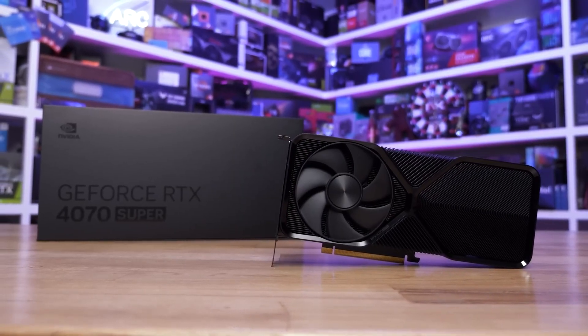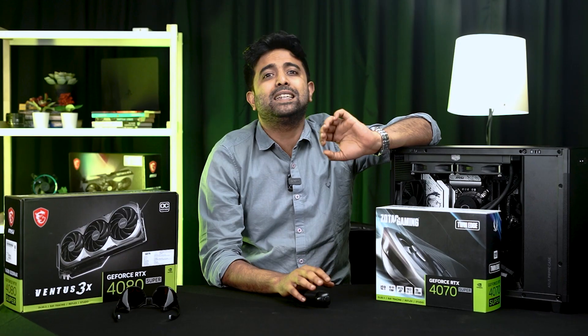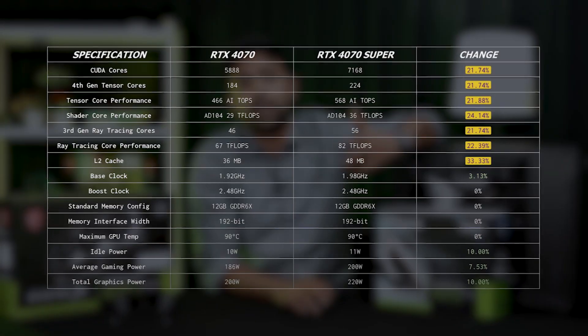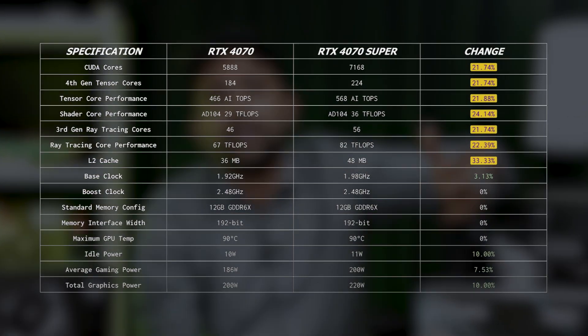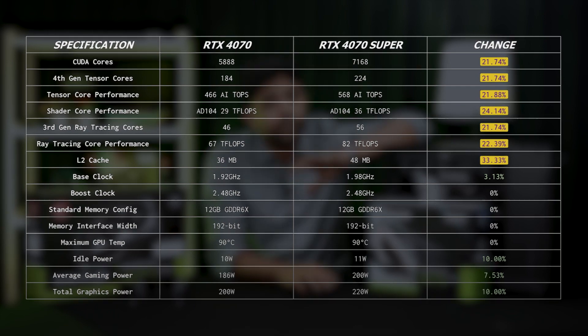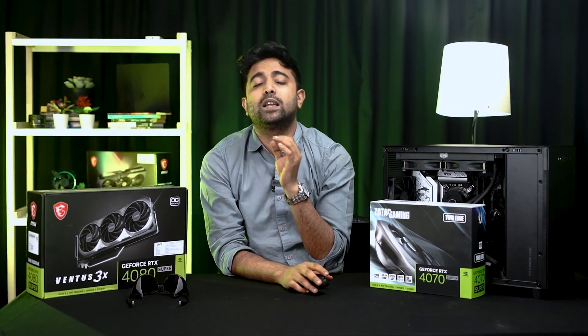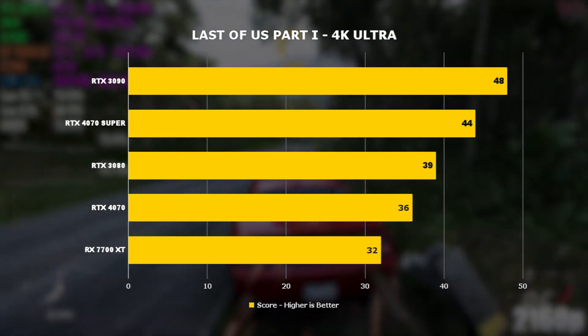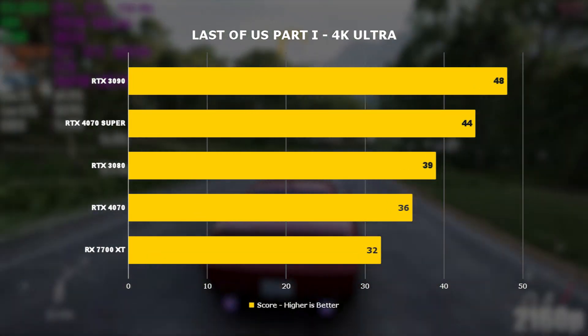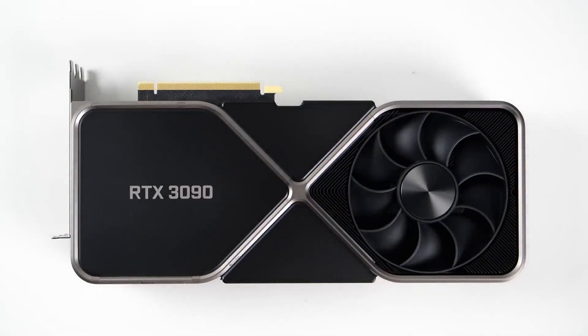Starting with the 4070 Super, which has been priced almost the same as the previous non-Super variant, but it has a roughly 20% increase in core counts — CUDA cores, Tensor cores, RT cores — more than 20%, and L2 cache, which is already large in the 4000 series, has more than a 30% increase. All of this translates to a 10-15% increase in raw gaming performance, making the 4070 Super performance equal to the 3090.